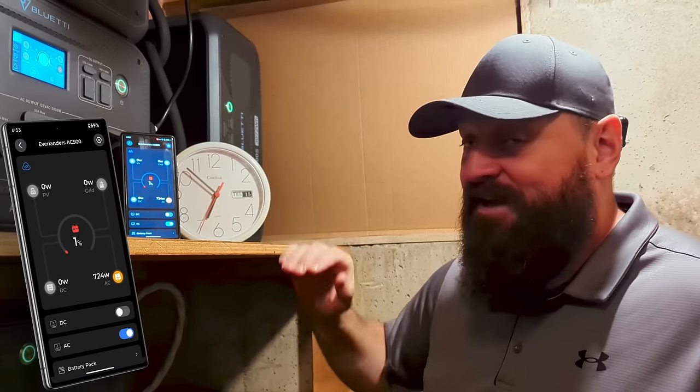10 bonus points for everyone who made it to the end of the video. Thanks so much for watching. We'll see you next time. Bye!